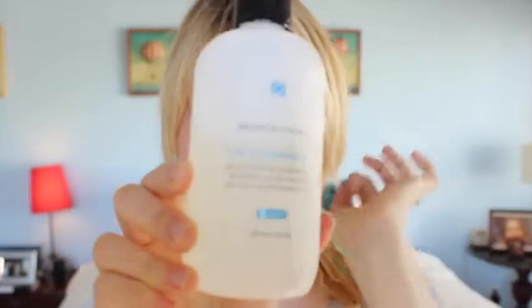I use it twice a day, morning and night, and I've seen dramatic results in my skin. Those little bumps, the cystic acne, just the random zits — they've all been clearing up, so I really, really dig this product.